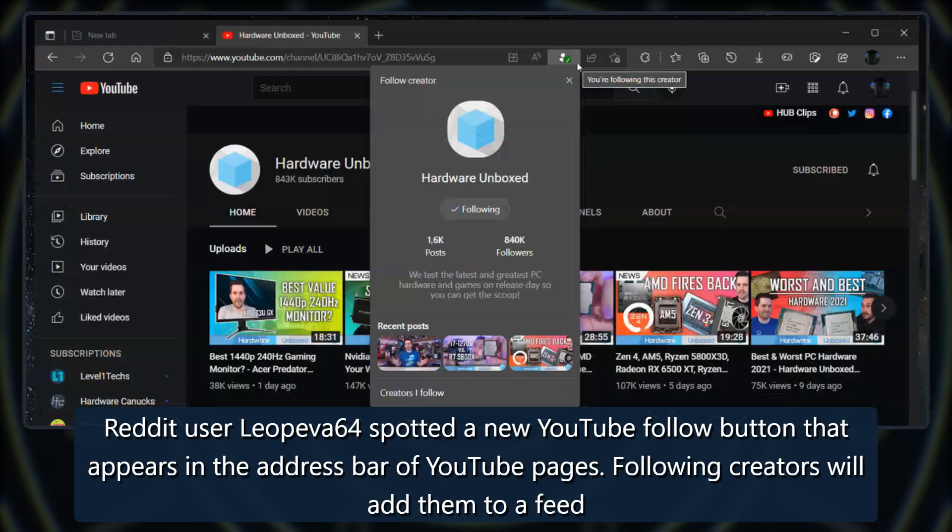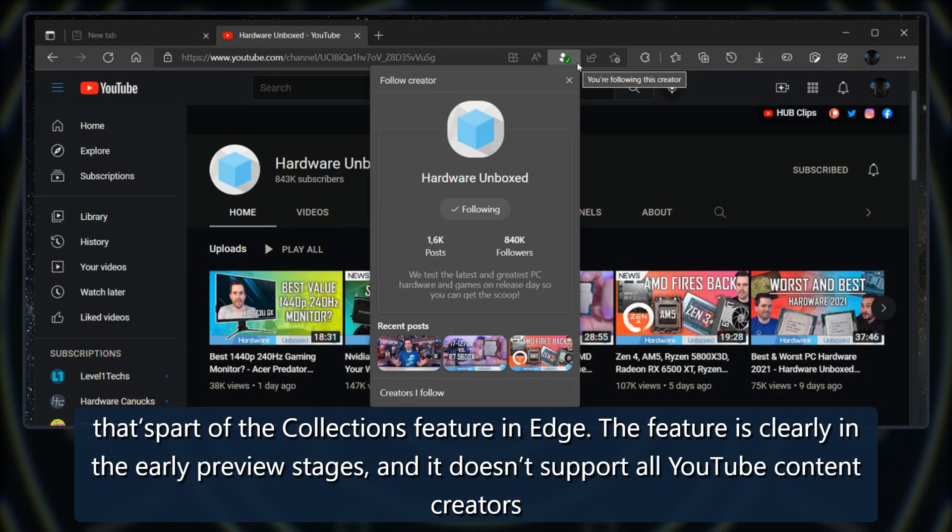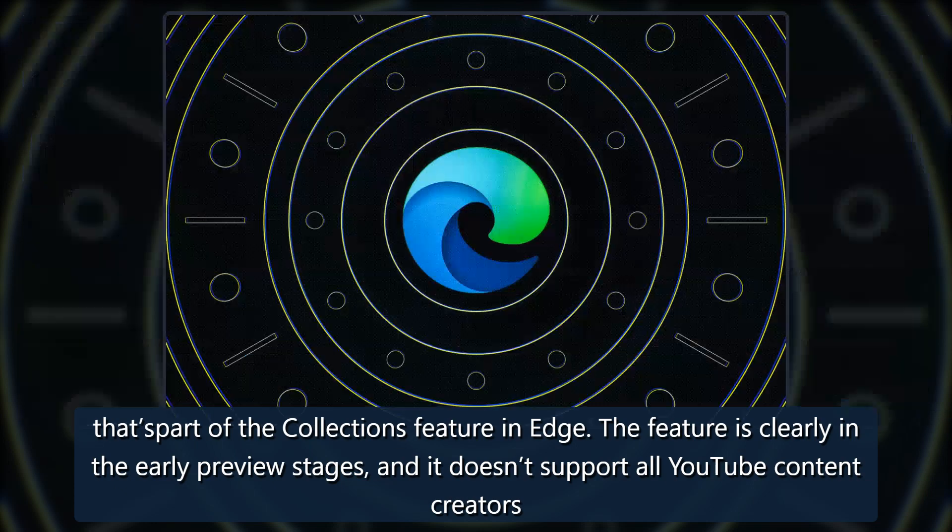Following creators will add them to a feed that's part of the collections feature in Edge. The feature is clearly in the early preview stages and it doesn't support all YouTube content creators.